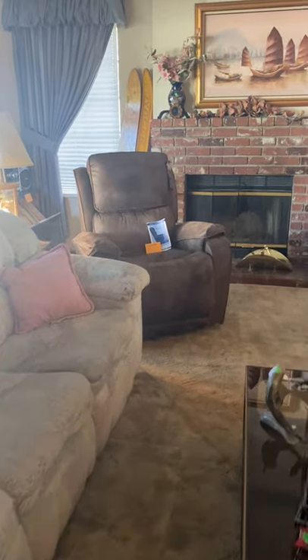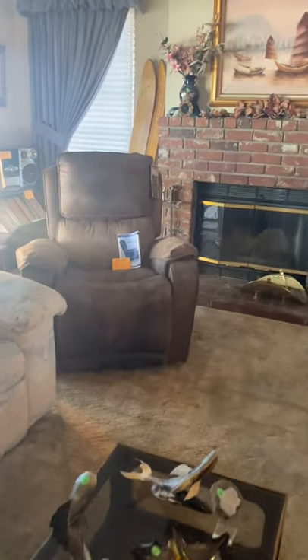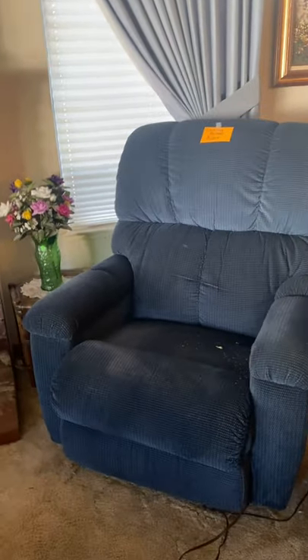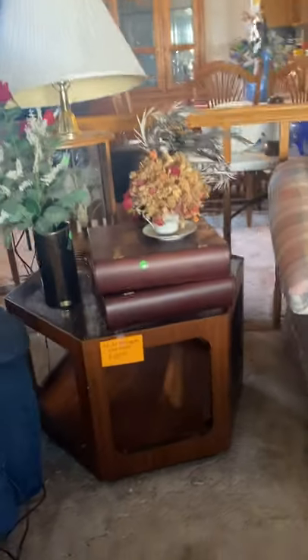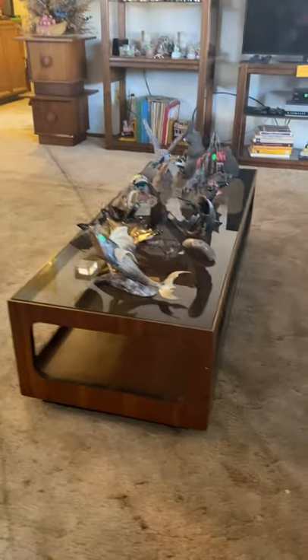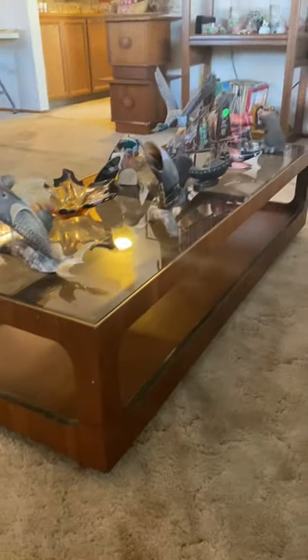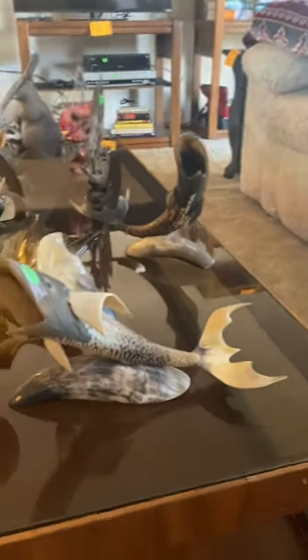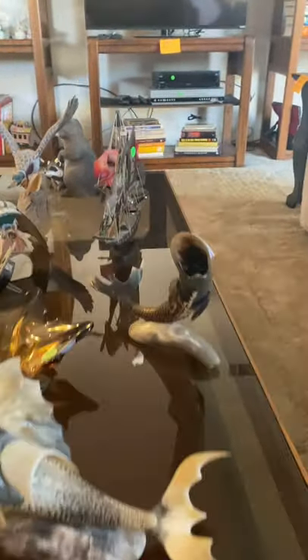We have a La-Z-Boy lift chair, another La-Z-Boy recliner, a couple of mid-century tables — an end table and a coffee table. Some bullhorn pieces here; this one right here is carved — pretty cool.